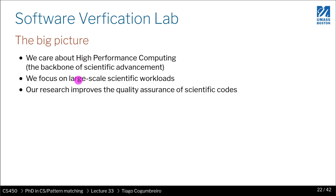In terms of big picture, the domains we're interested in — we really care about high-performance computing. High-performance computing is essentially the backbone of scientific advancement. It's the field responsible for designing tools, programming languages, and applications for supercomputers. We focus on large-scale scientific workloads — things running on supercomputers that consist of thousands of regular servers, clusters full of computers.